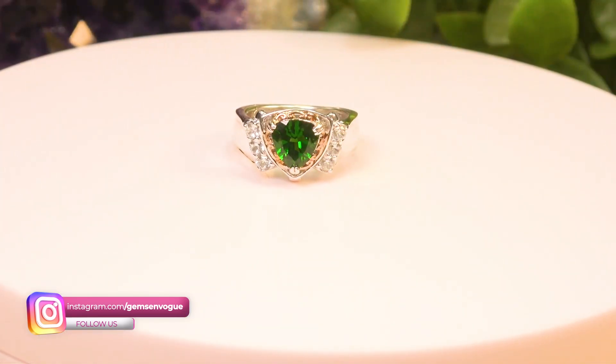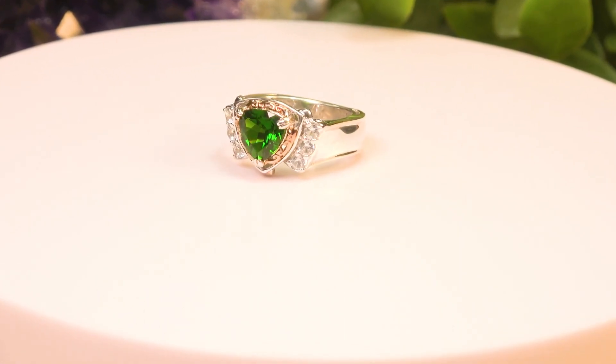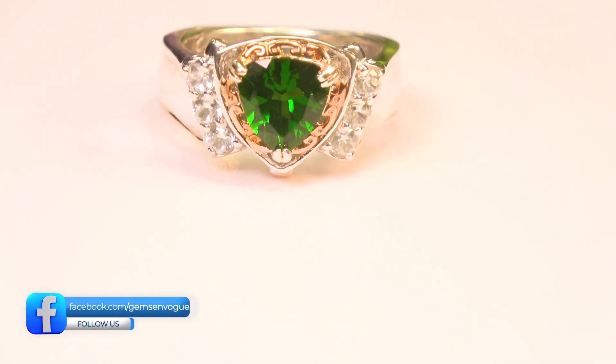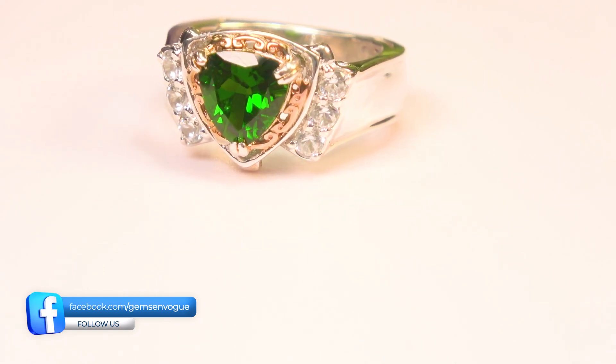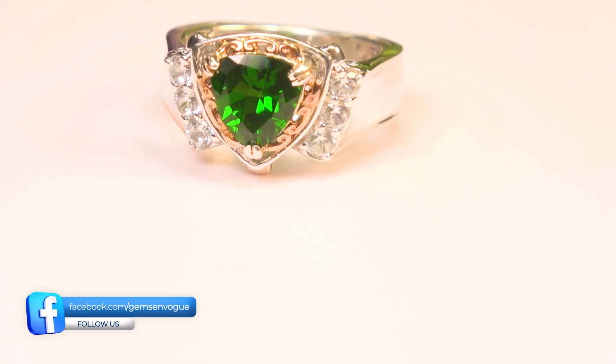This is Imperial Russian Chrome Diopside. Let me take you on a journey of what 4A quality chrome looks like. Look how beautiful that stone is — 2.29 carats, ladies and gentlemen. It's about $200 less than what you think it is. Seriously, I'm not kidding. That is a phenomenal piece.